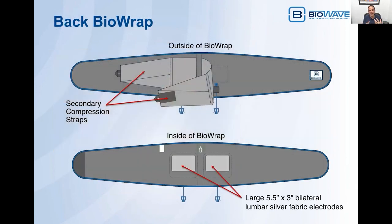The back BioWrap has very large five-and-a-half inch by three inch bilateral lumbar silver fabric electrodes, so a patient can get a treatment across the entire lumbar region of their back. There's single compression from the primary strap and Velcro closure. These are made out of very high quality neoprene fabric. The back BioWrap also has secondary compression straps with Velcro closures that can be pulled forward and strapped tight, so you really get excellent compression while getting the BioWave treatment.